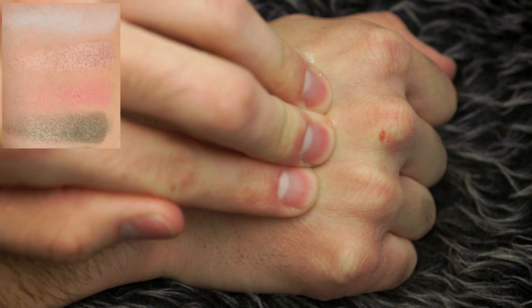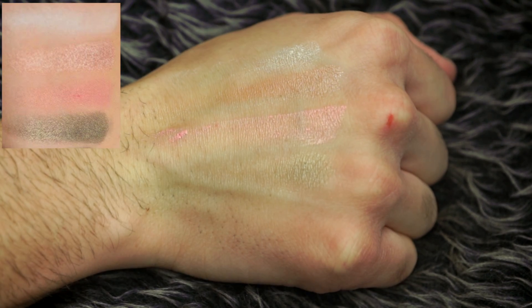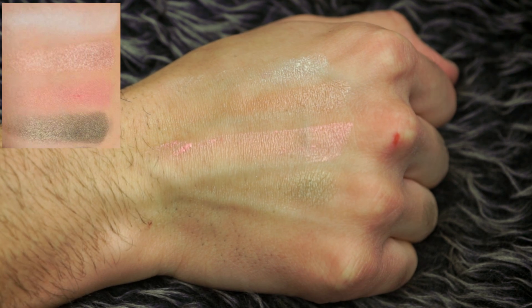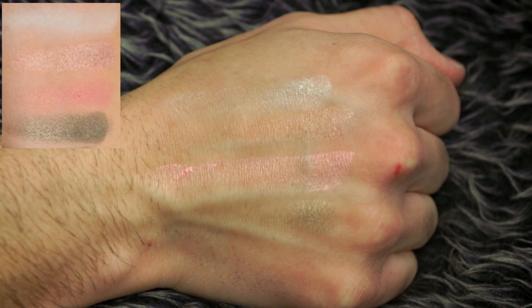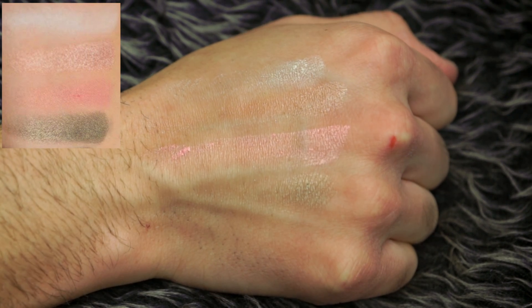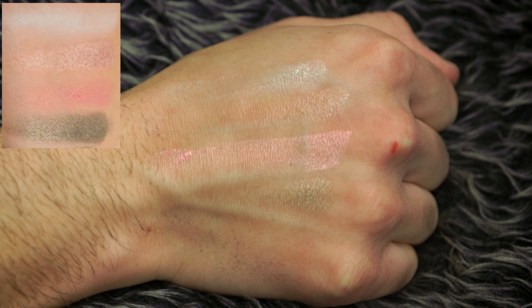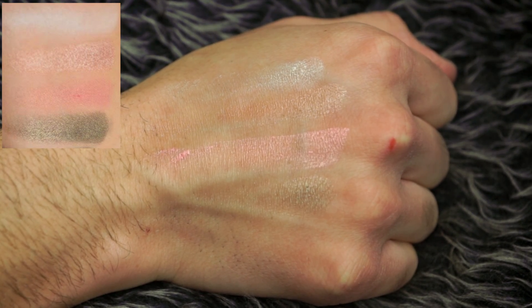All right, let's swatch this bitch — it's swatchin' time. First of all, sorry about the cut on my hand. I got it while making lasagna, but that fucking lasagna was better than sex. Anyways, first up we have White Peach, Luscious, Just Peachy, and Bless Her Heart. Truthfully, these all felt so nice on the finger — when I was rubbing my finger in the pan I was like, oh damn, these are gonna be pigmented. But then when I swatched them, they were basically garbage. Not the worst, but certainly not the best.